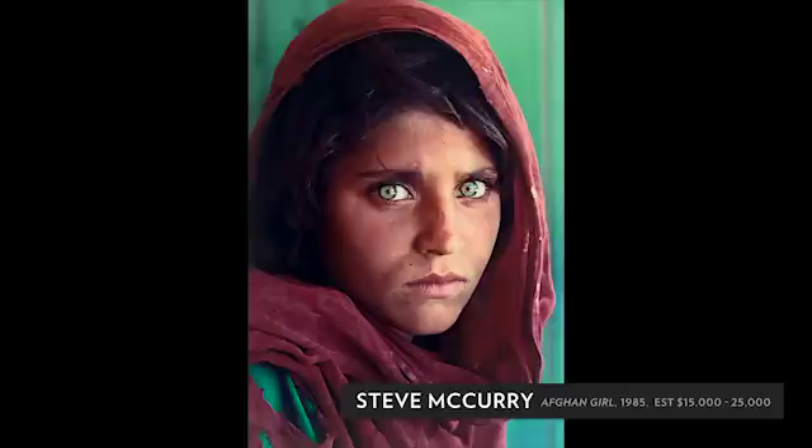Dunes Oceano by Weston from 1936 is a variant of probably his best-known dune study, the White Dune, but there are only two other prints known of this variant.